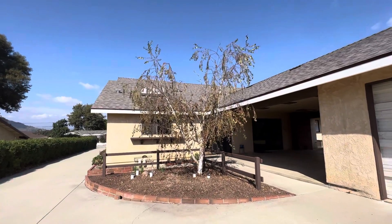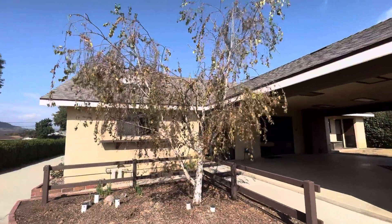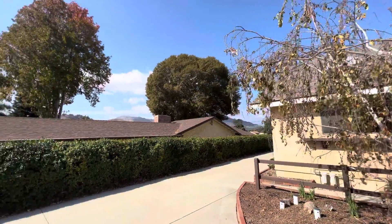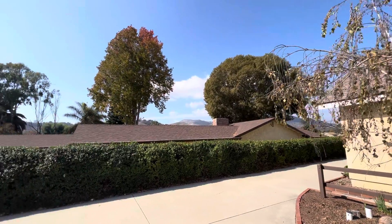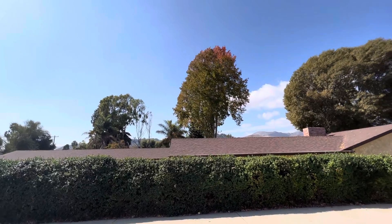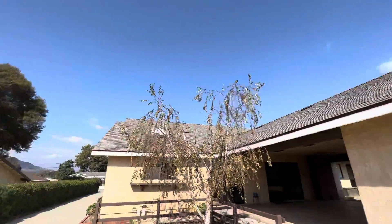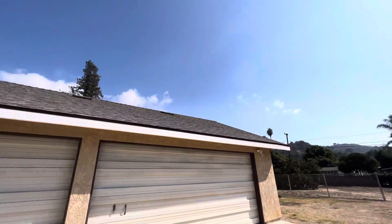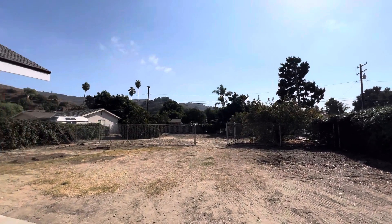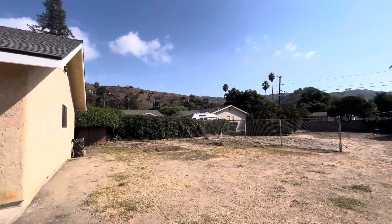When the building inspector was here, he said you could have the potential of putting four ADUs on this property — that's insane. There is literally so much you could do here. From upstairs in the second story you get some mountain views that are a little blocked from down here, but the vistas are breathtaking. And then of course you have the hillside this way, which you can see from the back and from the side.